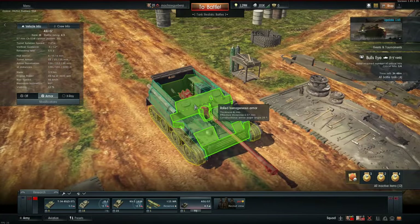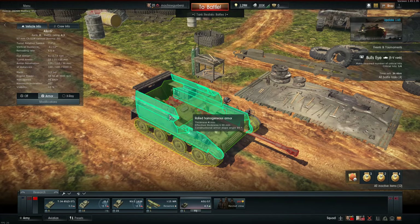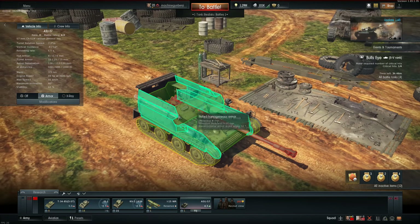As you can see, the armour is freaking thick and can bounce every shell you throw at it. Even the side is heavily protected — it's 4mm of pure steel and a bit of Russian soil.